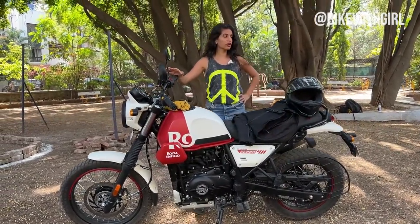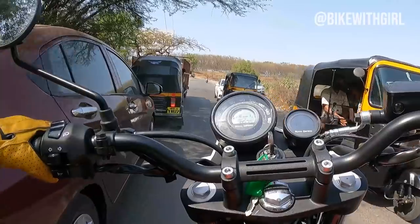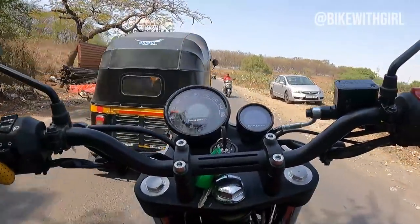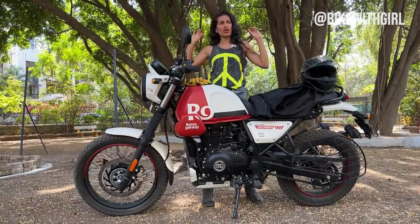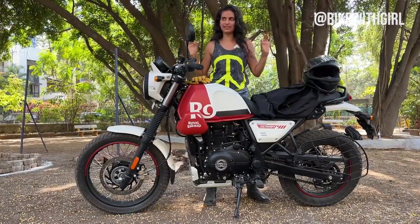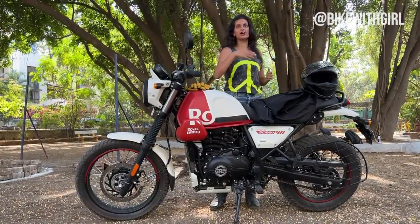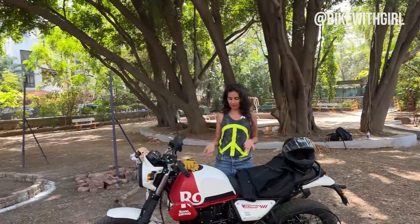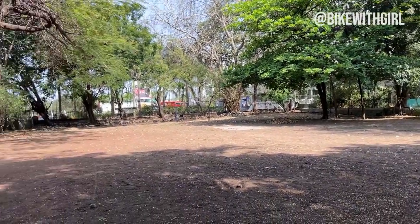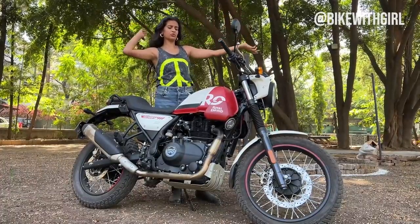I have not seen Pune like this before — so much freaking traffic, it was just so bad riding. So I thought, my parents live in Pune, I came to their society, and this is their society garden basically. They've taken out everything and they're going to redo the park, which is the perfect playground for the Scram.